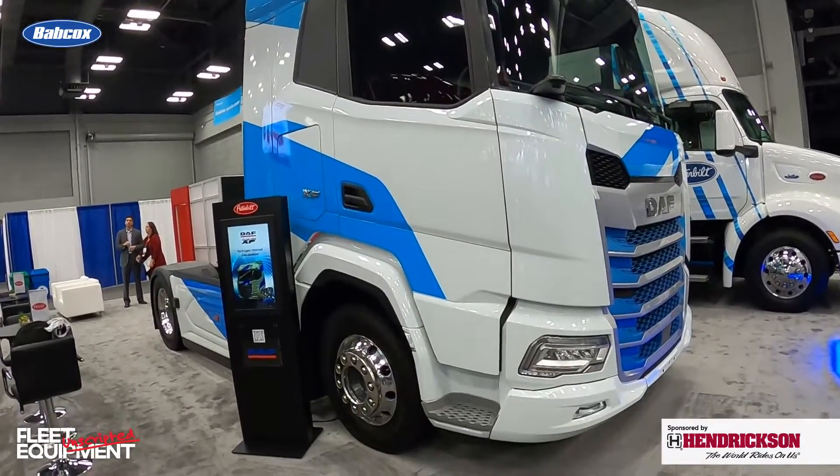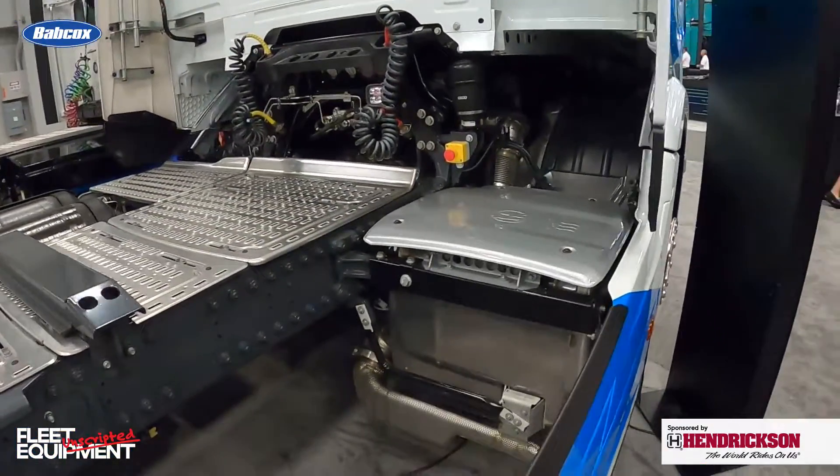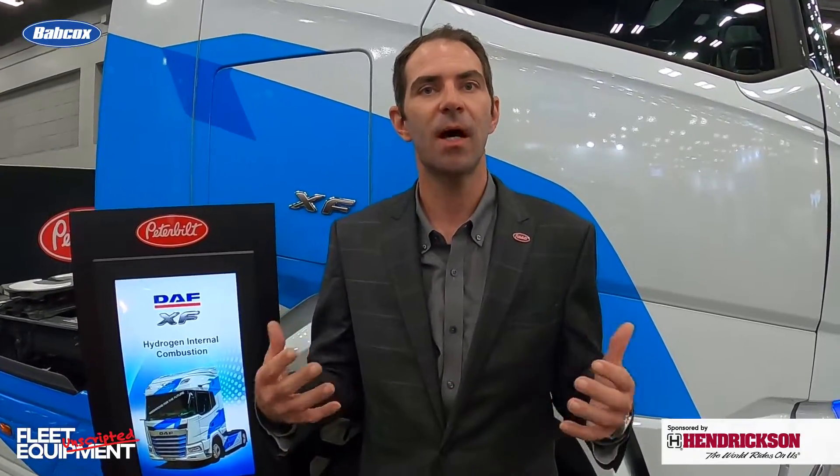So the PACCAR MX engine is fueled with hydrogen. What does it mean in terms of emissions, or compared to fuel cell? This hydrogen internal combustion engine uses hydrogen as a fuel, not unlike a natural gas powered unit today. And it produces zero carbon — so it's a zero carbon emission solution with very simple aftertreatment. It should be a relatively similar experience to running a truck that our fleets are used to today.